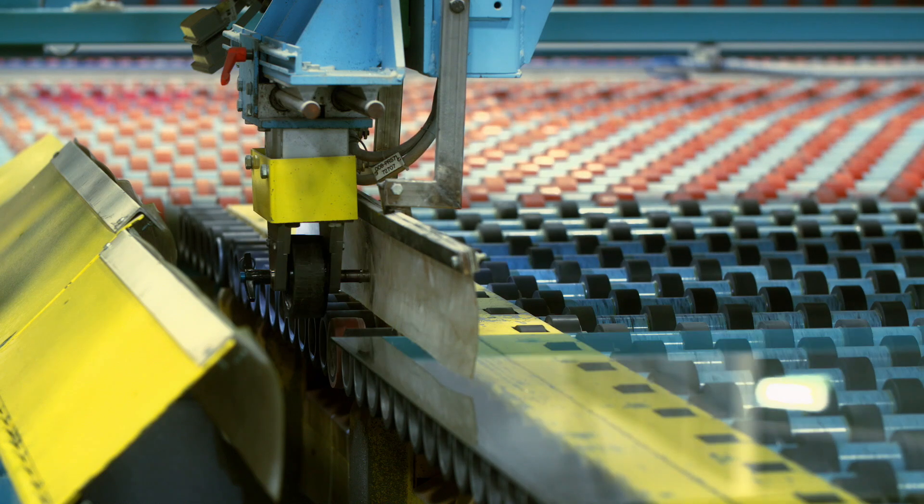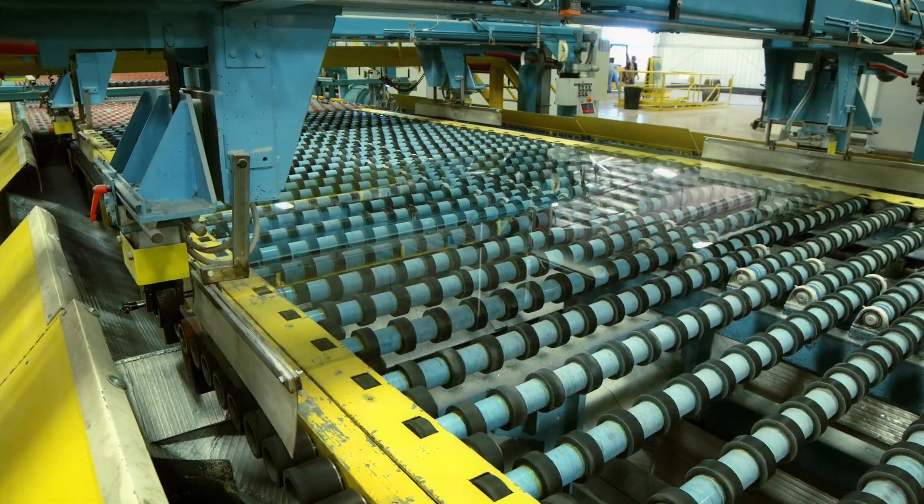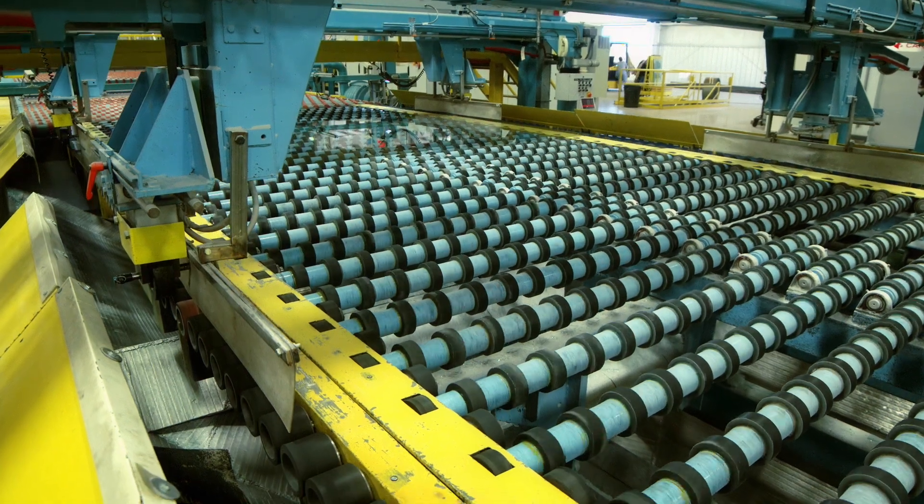All of the glass gets edge trimmed. The unused trimmings are captured below and are reused later as cullet.